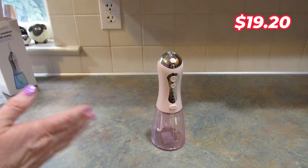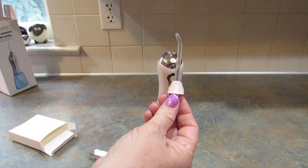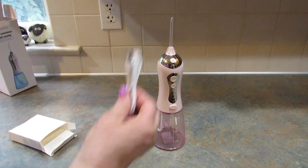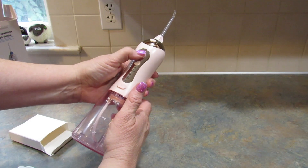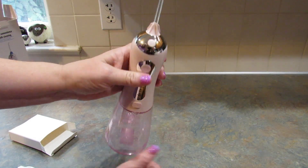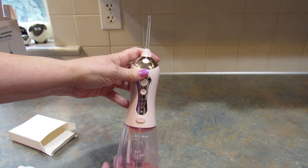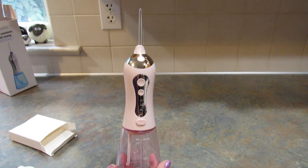The next item I picked up is an oral irrigator — of course I got pink because I like pink. It comes with two of the little heads and the cord to charge it. You just fill it with water. It's a portable teeth cleaning irrigator with two refill heads. I've always wanted one and Shein makes them super affordable.